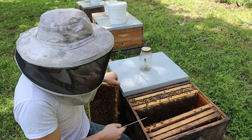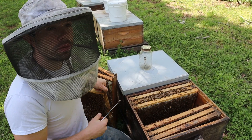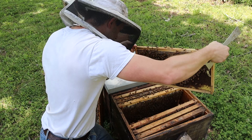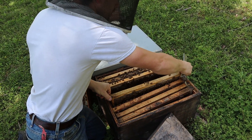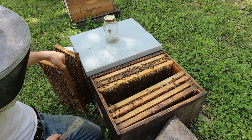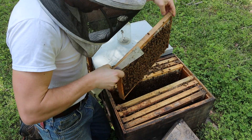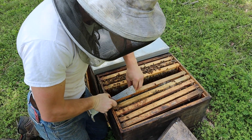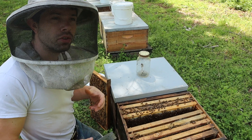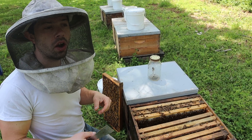If you have comb, same principle: once they get to about seven frames, go ahead and add another box of comb. You don't have to bring up a frame of larvae because bees just absolutely love comb. As you put the frames back, try to put them in the same direction as you pulled them out. Also, keep in mind when you're feeding — don't overdo it, especially during the honey flow. Know your seasons, talk to local beekeepers who are successful, and learn what they say about the flows.